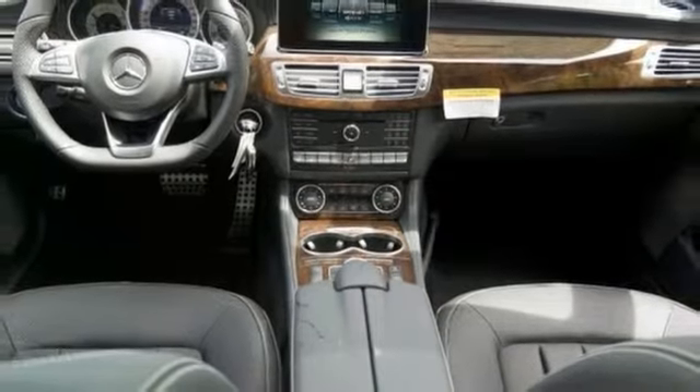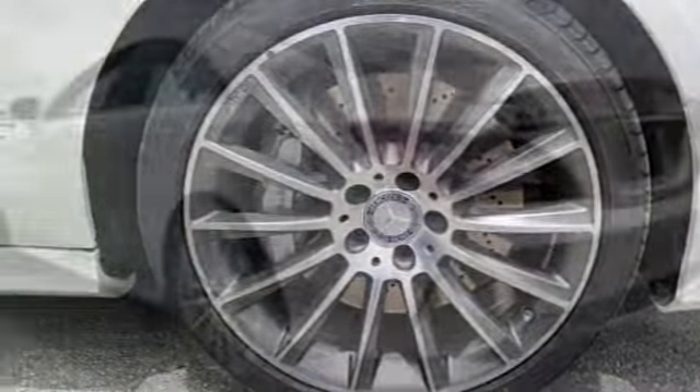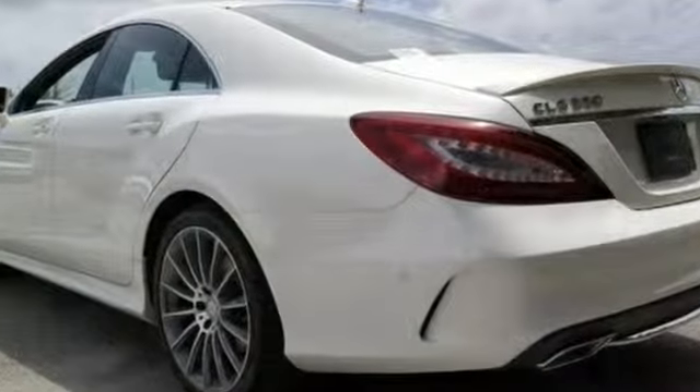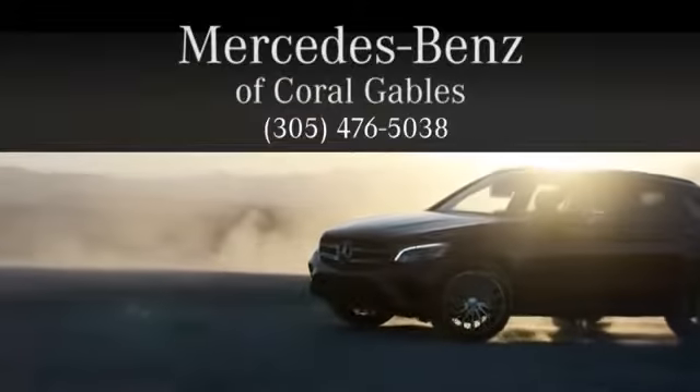The keyless start and moonroof make it difficult to pass up. Come by to see it for yourself and take it for a test drive. At Mercedes-Benz of Coral Gables, we look forward to your visit and deliver excellence at every mile.